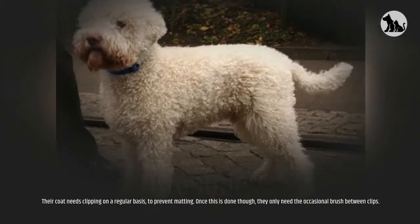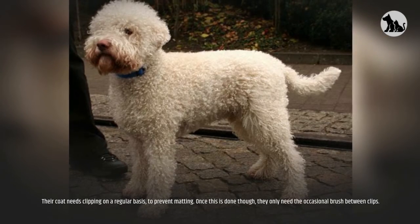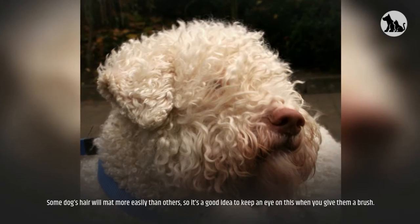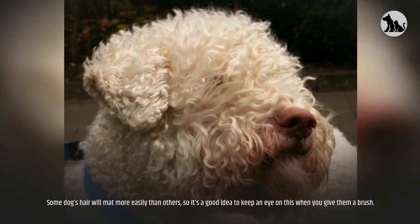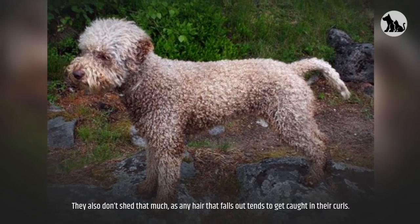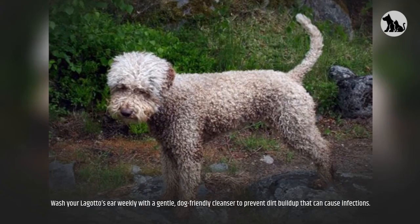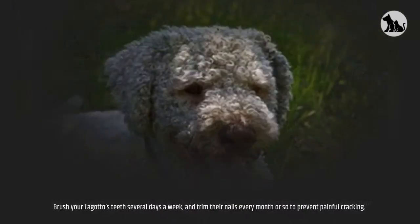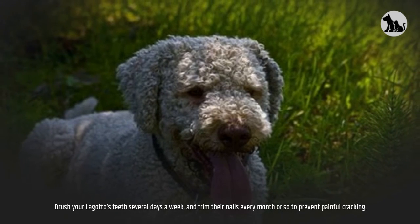Grooming. Their coat needs clipping on a regular basis to prevent matting. Once this is done, they only need the occasional brush between clips. Some dogs' hair will mat more easily than others, so it's a good idea to keep an eye on this when you give them a brush. They also don't shed that much, as any hair that falls out tends to get caught in their curls. Wash your Lagotto's ears weekly with a gentle, dog-friendly cleanser to prevent dirt buildup that can cause infections. Brush their teeth several days a week, and trim their nails every month or so to prevent painful cracking.